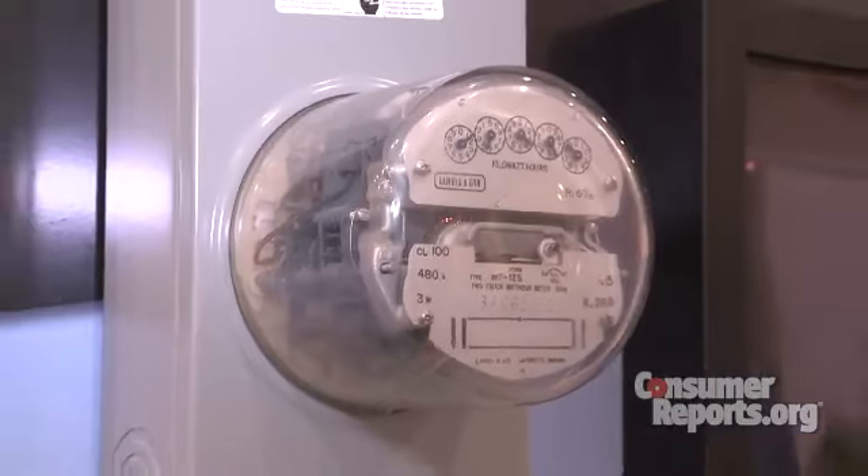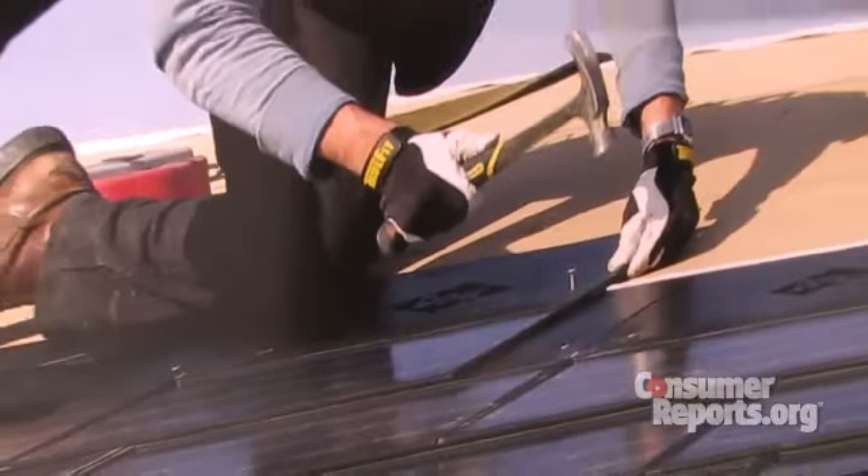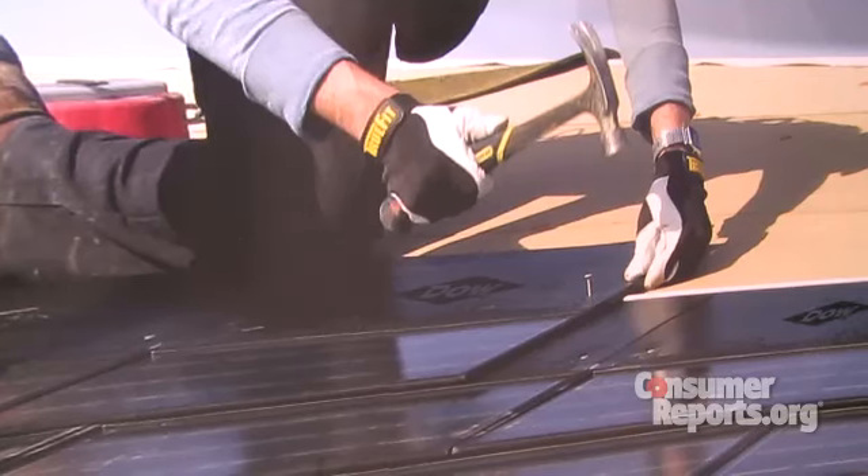There it becomes the AC current that runs appliances and other electrical devices. The shingles are wireless, snap together, and are designed to work with ordinary asphalt shingles. That means roofers can install them the same way as regular shingles, with a hammer and nails.